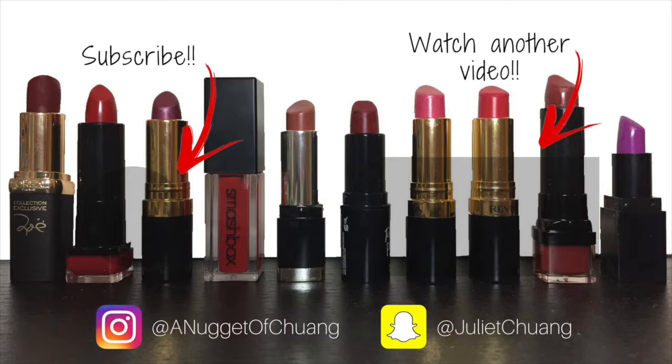I think that's it — that was a very very huge haul. Thank you guys for watching, I'll see you guys next time, and hopefully I'll be more awake next time as well. My name is Julette — Julette with the nugget of Chuang.